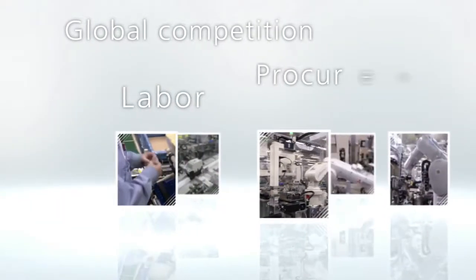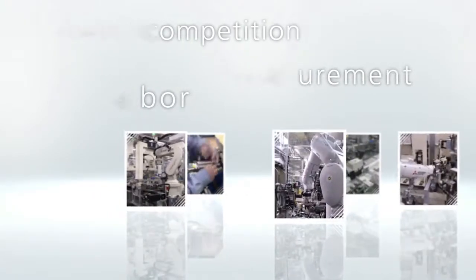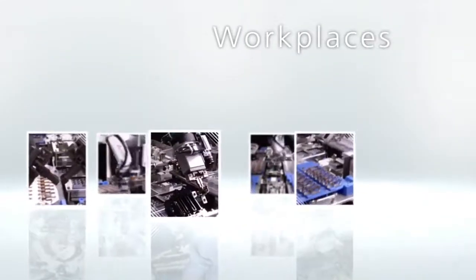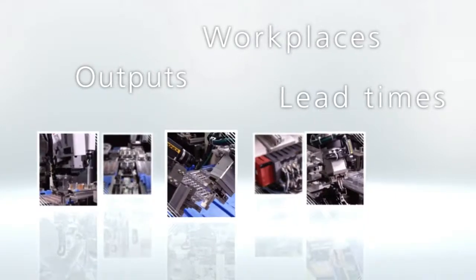Global competition, labor, procurement. The manufacturing industry must satisfy ever-changing demands, adjusting to accommodate the limits of time, place, and production targets.